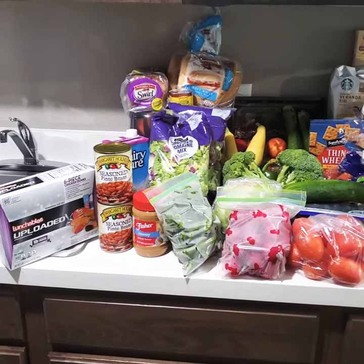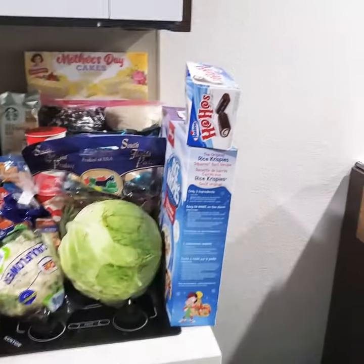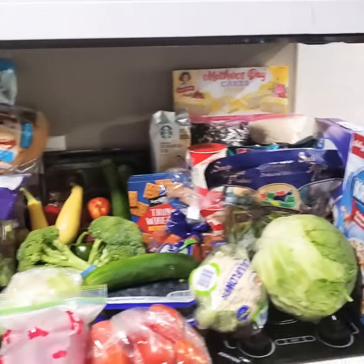How are you guys doing? This is Savannah Kirkland and I'm coming with another food bank haul for you guys. If you're interested, please stay tuned.